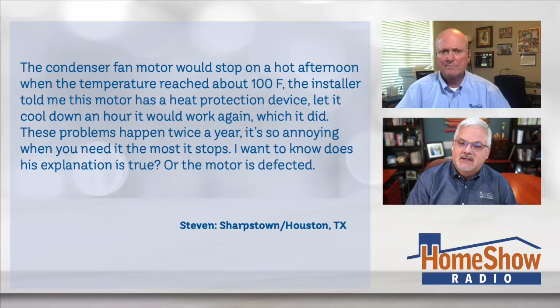I want to know: does this explanation hold true, or is my motor defective?